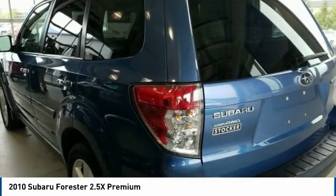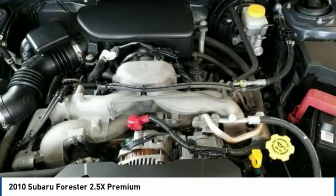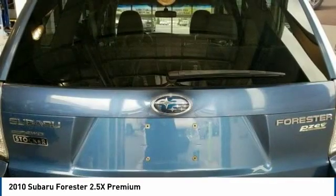Tires — front performance, tires — rear performance. Your new ride is just a phone call away.